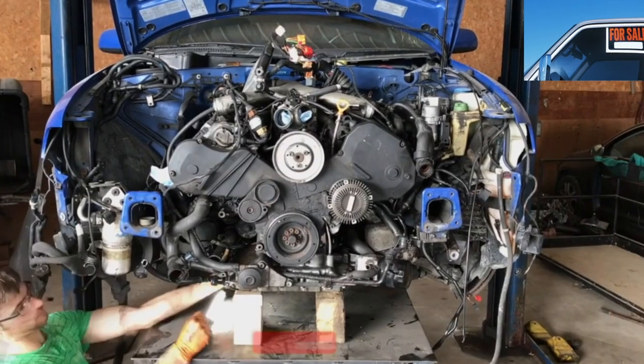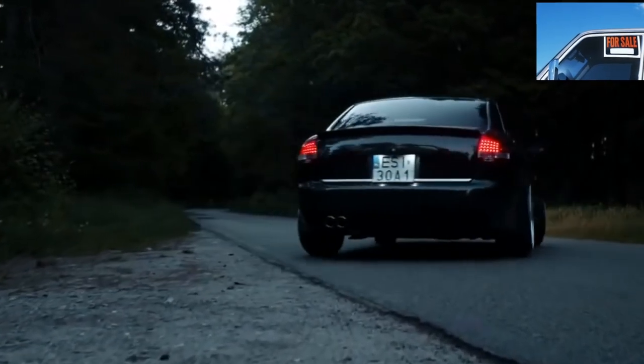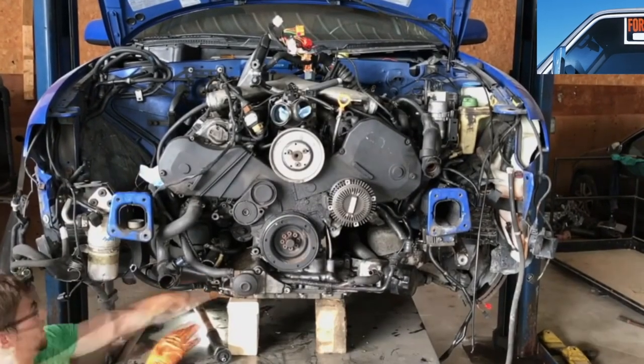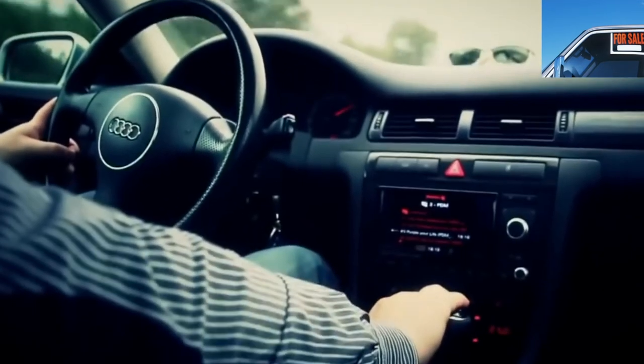The variety of the Audi A6 engine range is impressive: 10 petrol and 3 diesel engines. All these motors have one thing in common — expensive repairs. Therefore, when buying a used car, you should not skimp on engine diagnostics. Especially with diesel engines, on which it is very difficult to understand the engine is dying until the cylinders start cutting out.